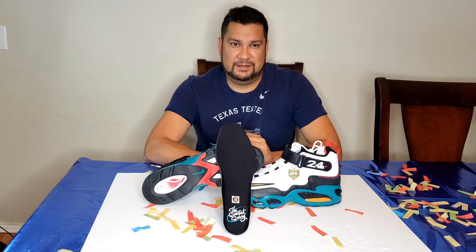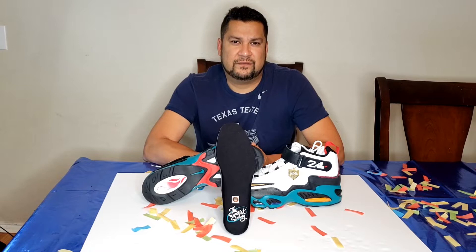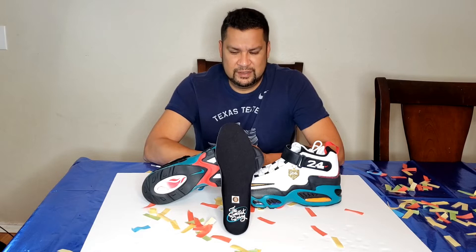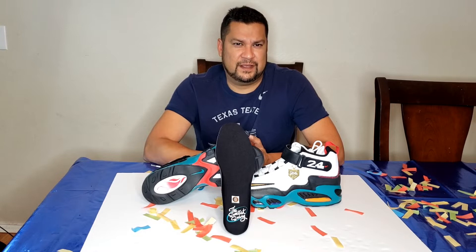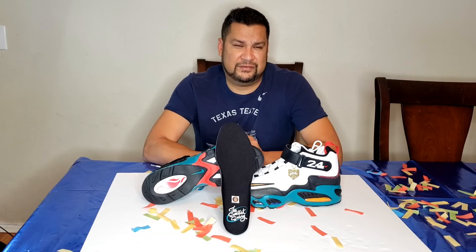As you can see, I have another Ken Griffey Jr. colorway, if you will. If you haven't seen my last one, I did one with the Freshwater colorway — that's really awesome. Every shoe has a story. Before I forget, these retail at $170. This colorway here came out June 18th, so about a week ago.